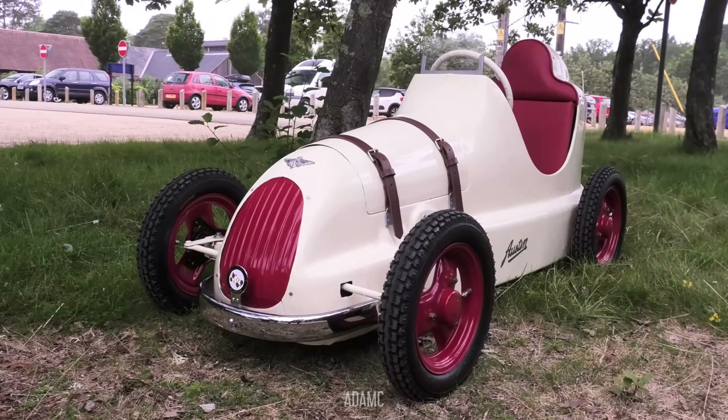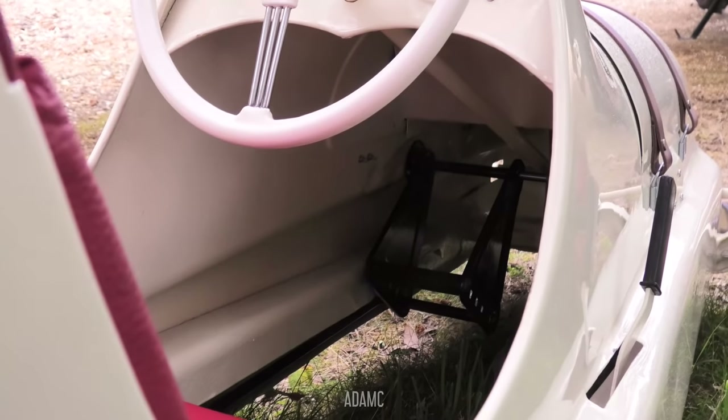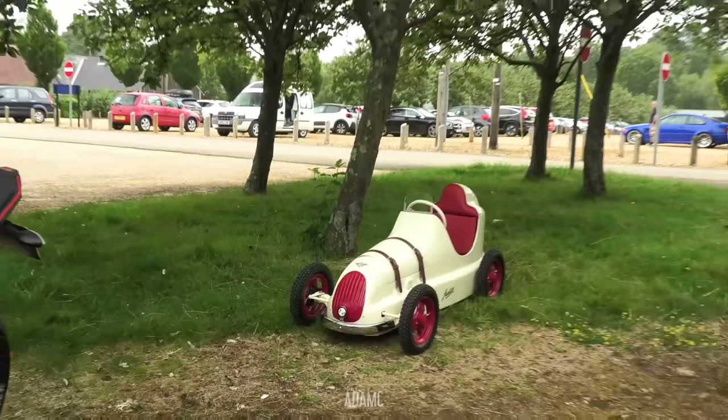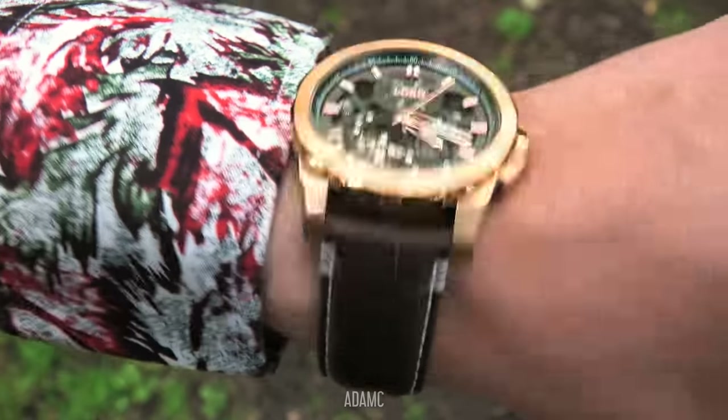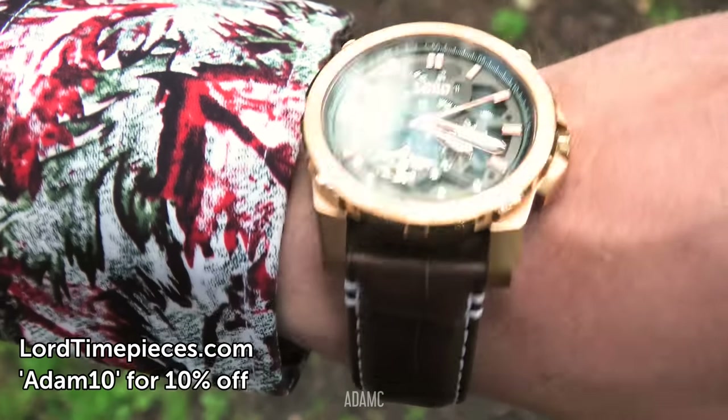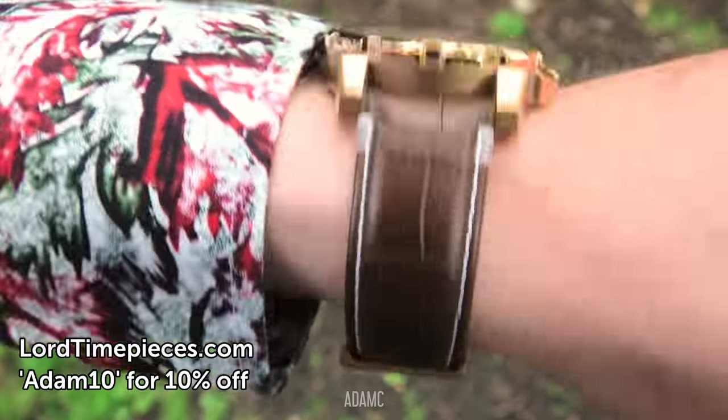Check this out - we've got this 1949 Austin pedal car. This is a genuine Austin. It's been restored as well and is on display with all the other cars. And this is today's Lorde timepiece that I'm wearing, who have sponsored this video. You can get it with 10% off using the link in the description below.